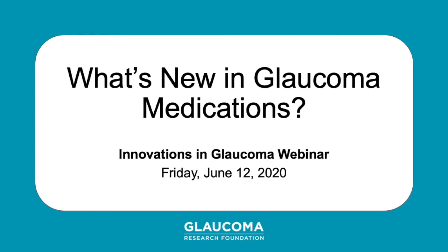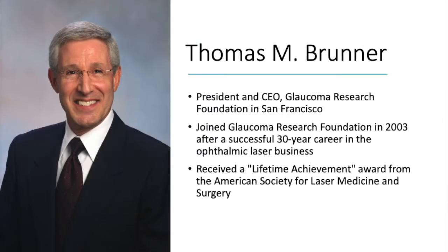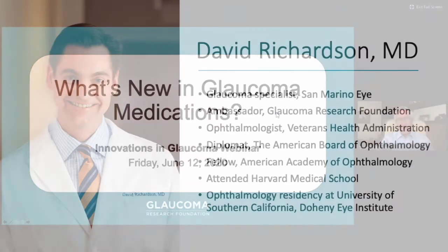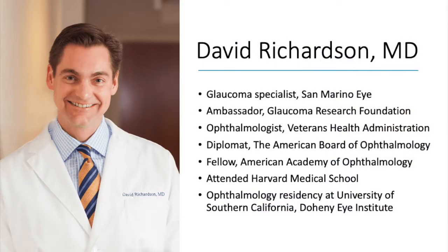Good afternoon. My name is Tom Bruner, and I'm the president and CEO of Glaucoma Research Foundation. Welcome to our webinar: What's New in Glaucoma Medications? Today, we will learn about current and new medication options to treat glaucoma.